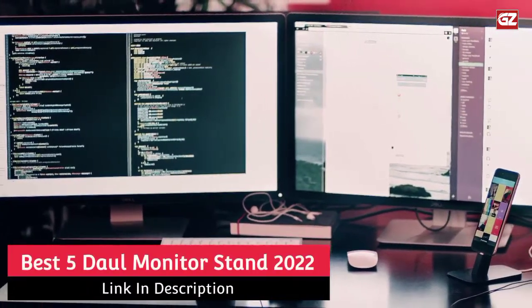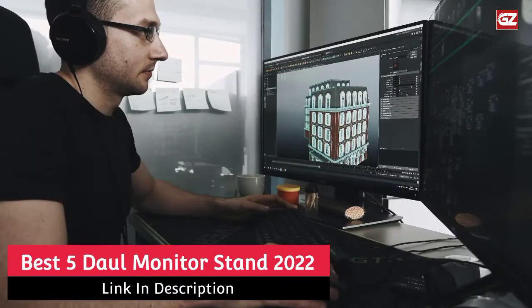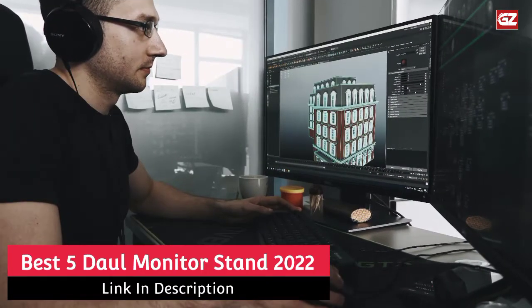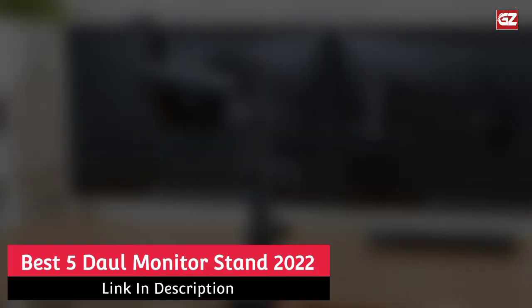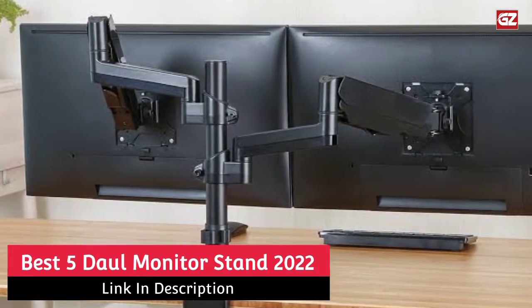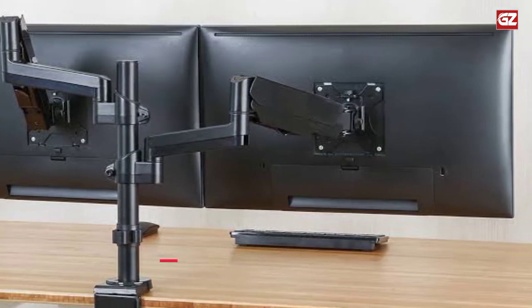Hi guys! If you're one of those workers who need to fit two bigger computer monitors on a single office desk, but still make your workspace not look cluttered, a dual monitor stand might help you resolve this issue sooner than you think. In this video, we have a list of 5 best dual monitor stands provided at a very cheap price in the market.